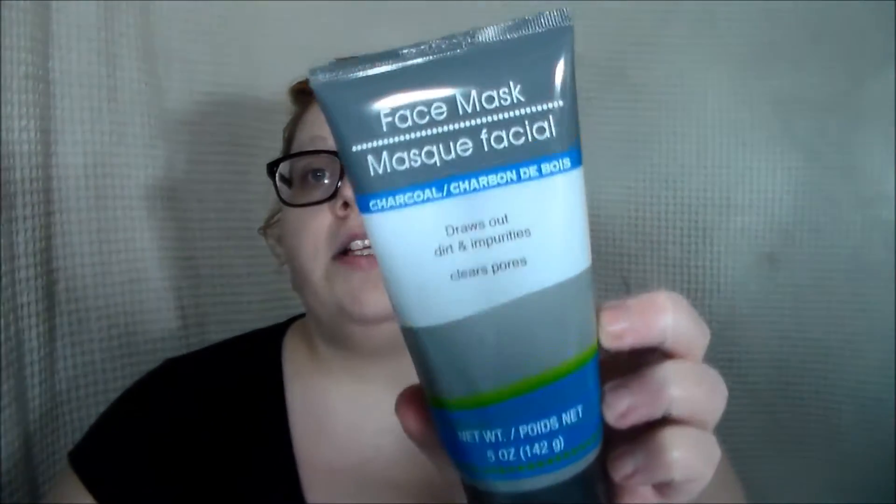Now we're going to the beauty and essentials stuff. First I'll start with this face mask — it is a charcoal face mask. It draws in impurities and dirt and clears pores. I like trying new masks and it was a dollar, so of course I got this. I'm a mask junkie, skincare junkie.